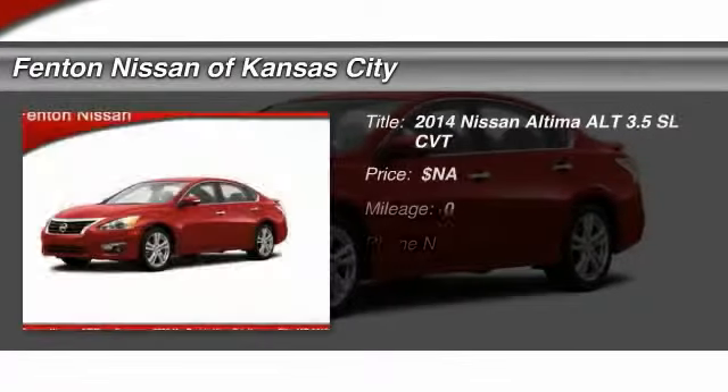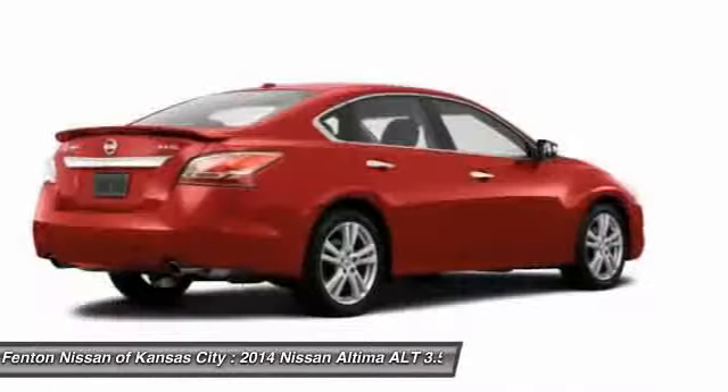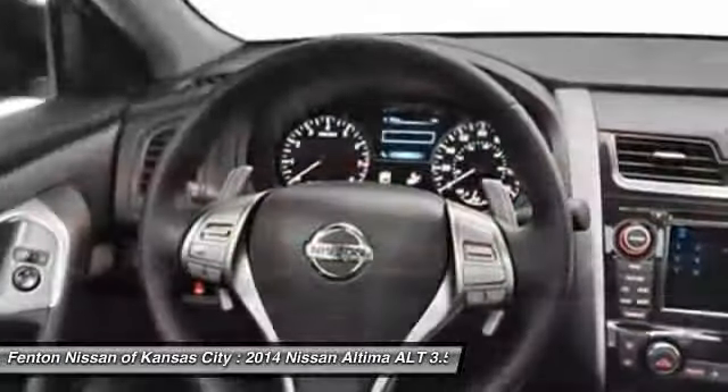The 2014 Nissan Altima. The Nissan Altima offers advanced features to make life easier, including push-button ignition, which comes standard.